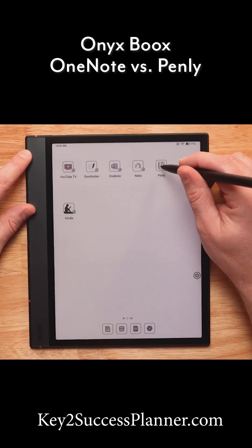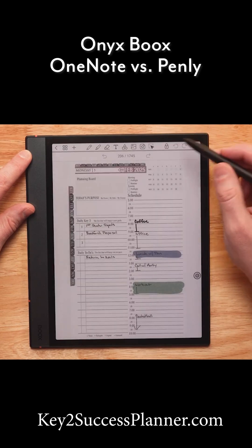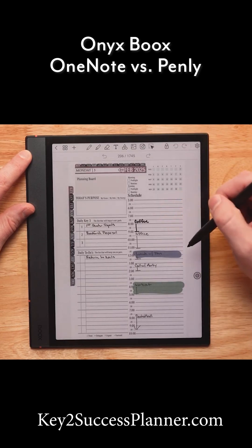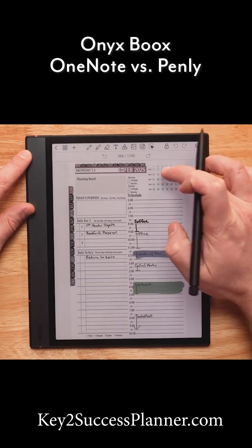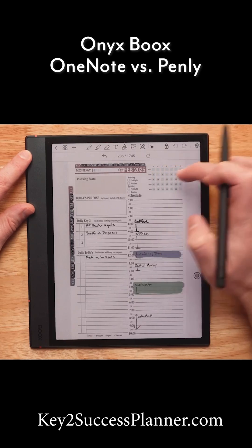Now with the Key to Success Planner, if I go into Penley, you can see I have my same drawing and layout. I can click on these hyperlinks and that'll take me to the respective pages by just tapping to them.